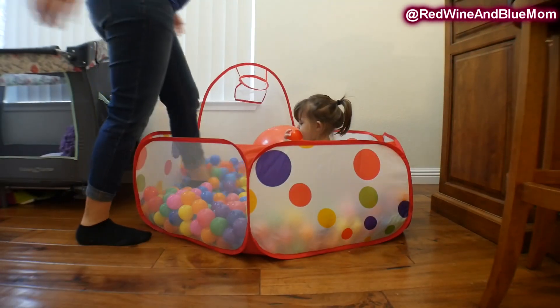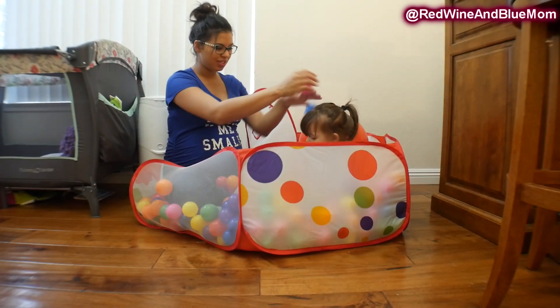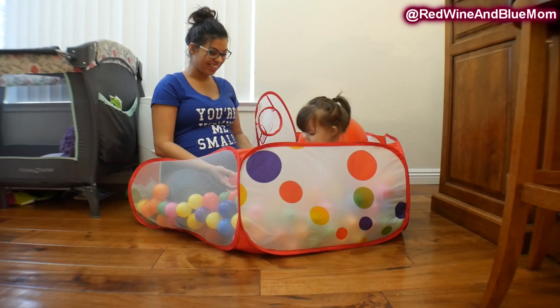Since I have almost a half hour I go ahead and take a little break to play with my daughter. Trying to get into this ball pit while pregnant was so hard, but it was fun watching her laugh.